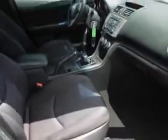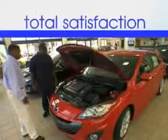See us at Jenkins Volkswagen of Leesburg today. It's our commitment to your total satisfaction before, during, and after the sale.